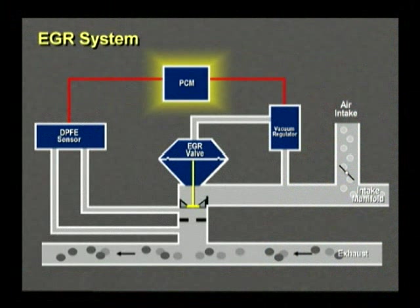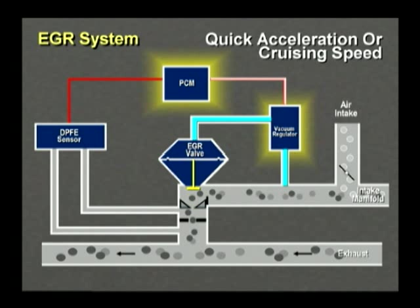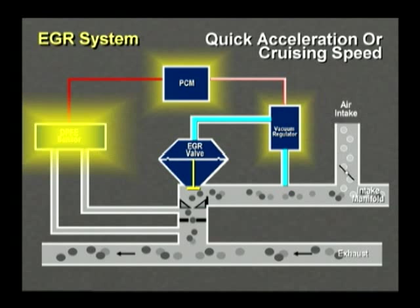The PCM on 1996 and newer vehicles monitors and controls the whole operation. When the vehicle makes a quick acceleration or reaches cruising speed, the PCM tells the EGR vacuum regulator when it's time to recirculate and how long to recirculate. The regulator sends vacuum to the EGR and the valve opens, which allows a portion of the exhaust gases to flow back into the combustion chamber via the intake manifold. And the DPFE sensor monitors the operation.